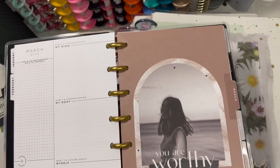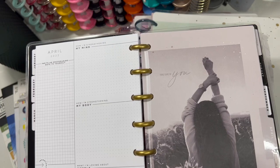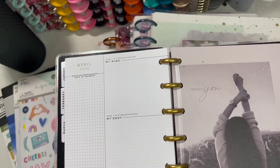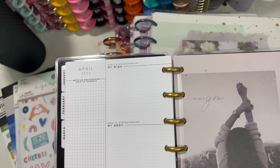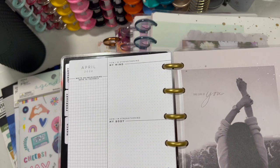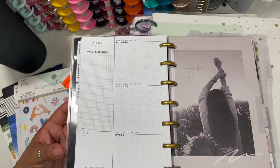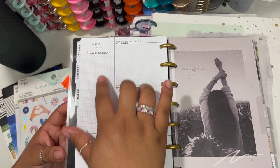This one says 'You Are Worthy' — that's the March divider. It's beautiful. And then April says 'Take Care of You.' At the month-at-a-glance section, there are different prompts to kind of strengthen ourselves. The first one says 'How I'm Strengthening My Mind' — what actions are you taking to help you be more positive. Then 'How I'm Strengthening My Body' and 'What I'm Loving About Myself.' Sometimes we worry so much about things around us and forget to focus on ourselves. And it also says 'Write An Encouraging Note To Yourself.'